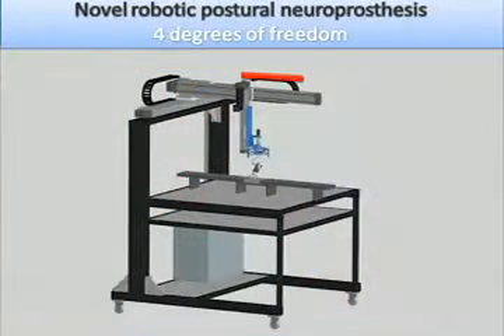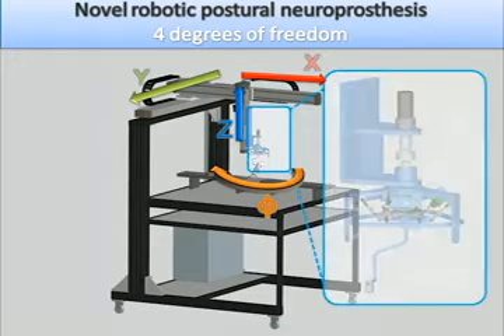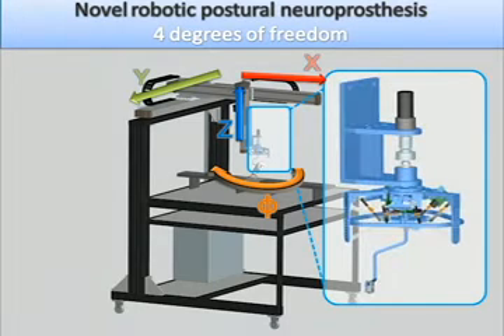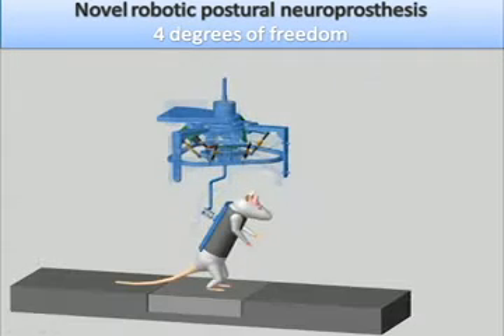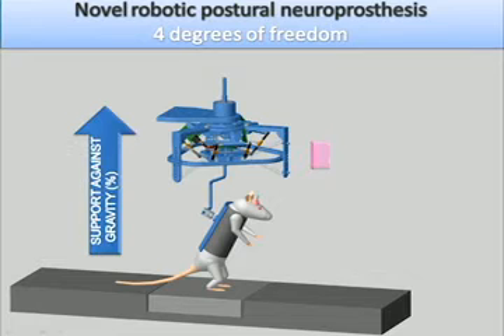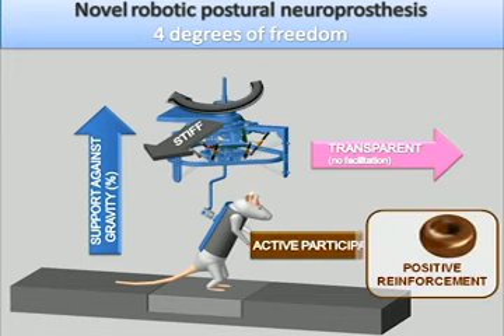To assist hind limb locomotion over ground, we designed a novel robotic postural neuroprosthesis consisting of a four degrees-of-freedom position system. The rat is attached at the extremity of the suspension device. The robot provides support against gravity but does not facilitate locomotion in the forward direction. We exploited this robot to force the rats to use their hind limbs in order to walk toward their food reward.